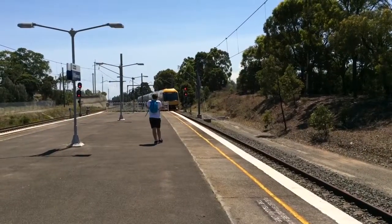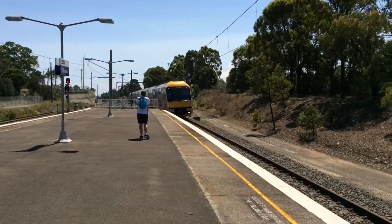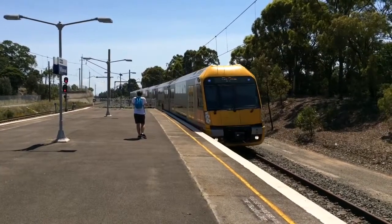We've got a city via Bankstown service arriving into platform number one. A6 is the set.